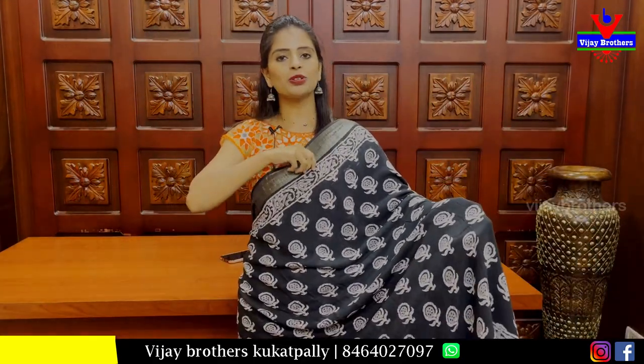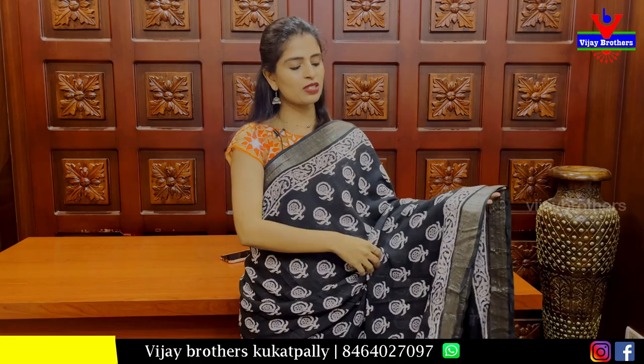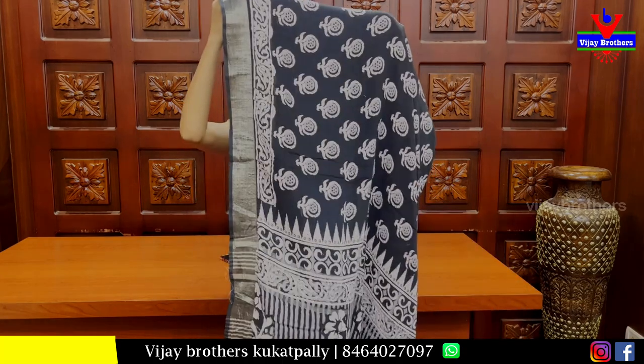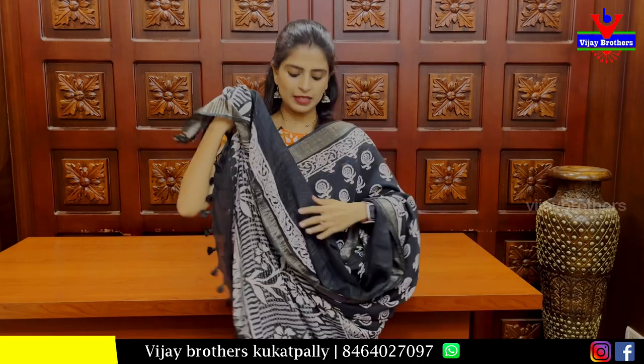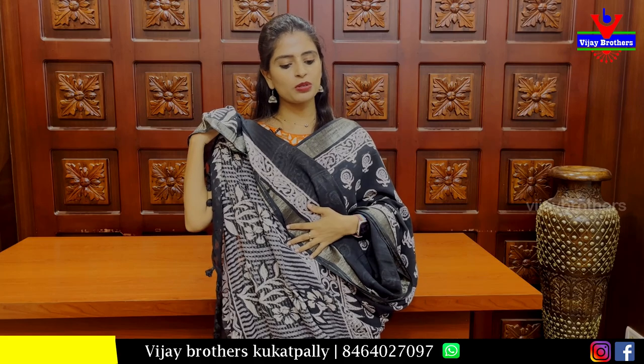Next we have a super shirt. It is a linen pattern. We have a black sweater on both sides with silver colour and also with a mango painted body pattern. We see a little floral print.